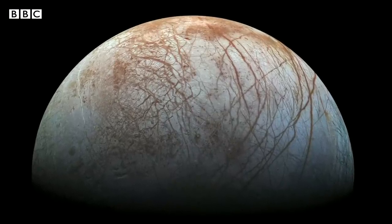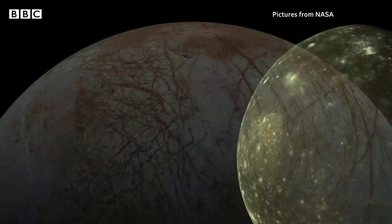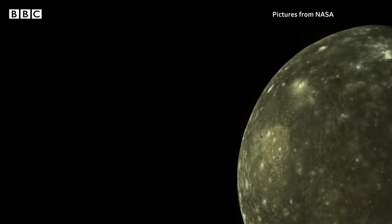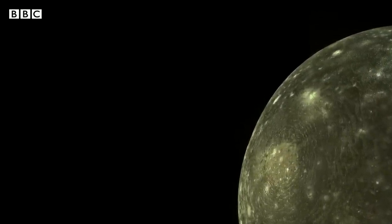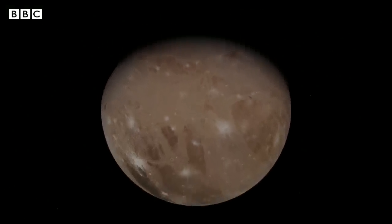Bleak yet beautiful, the giant moons of Jupiter, covered in a thick crust of ice, but hidden beneath hints of vast oceans where life could thrive. Now a mission is getting ready to make an epic journey to study them.